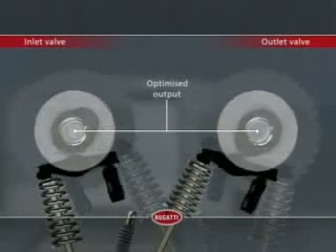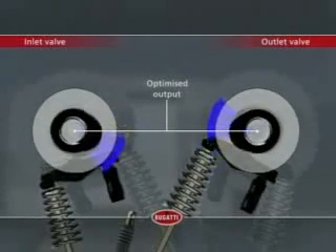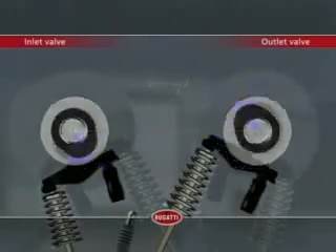If the optimal amount of power is desired, the picture is yet another. In this case, the outlet valves as well as the inlet valves are both actuated later. Thus, the Bugatti W16 engine can optimally meet the demands for more power as well as more torque.